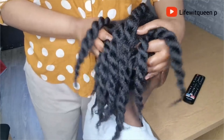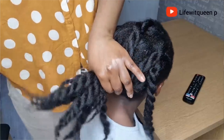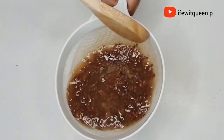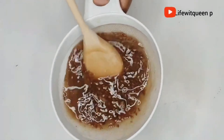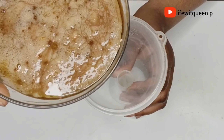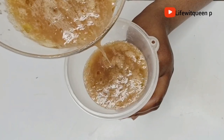Hey guys, welcome back to my channel. If you're returning subscribers, thank you for coming back, and if you're new here, hi, welcome! In this channel I do DIY videos that can help you to grow your natural hair. Today I'm going to be showing you how to make cloves and flaxseed gel, so make sure to press that subscription button and like this video. Let's dive right into this!